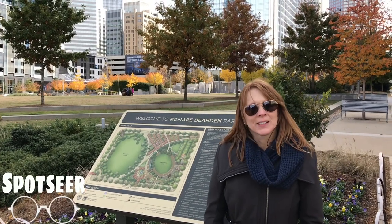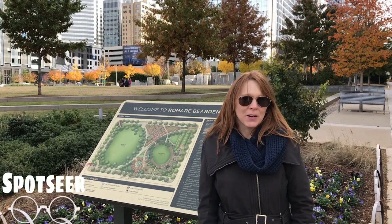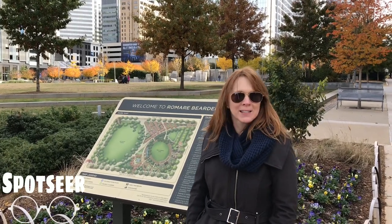Hi, welcome to Spot Seer. I'm Michelle. Today we're at Romare Bearden Park in Charlotte, North Carolina. That's where we're going to see our spots.